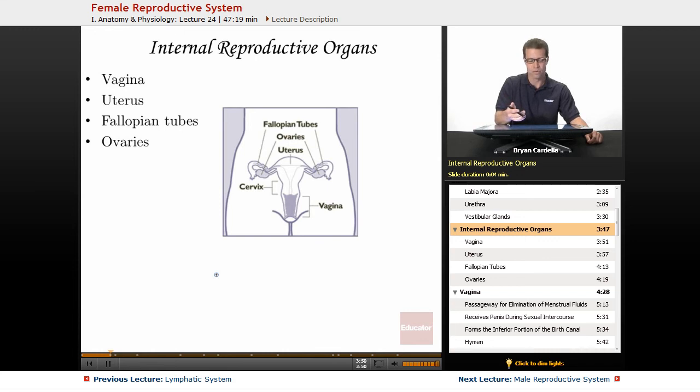Looking internally at the reproductive organs, the vagina is technically internal because it is the passageway from the opening in the vulva all the way up to the uterus. The uterus, also known as the womb, has a few different parts — one of them is the cervix, which is labeled here as a separate structure but is technically the most inferior part of the uterus, acting as the doorway into or out of it. The fallopian tubes connect the uterus to the ovaries, and the ovaries are the egg producers — they make ova just like the testes of a man make sperm.